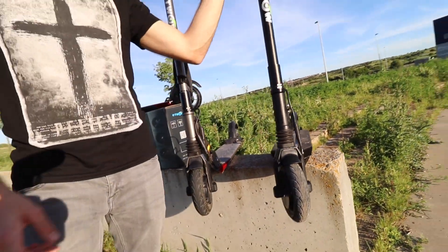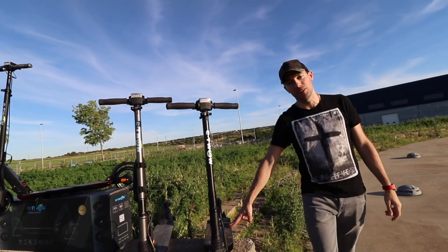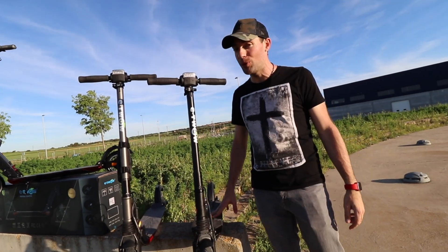And the same with the number 5. This is the number 5 but the only difference is you have two engines and two batteries and it goes really, really fast.